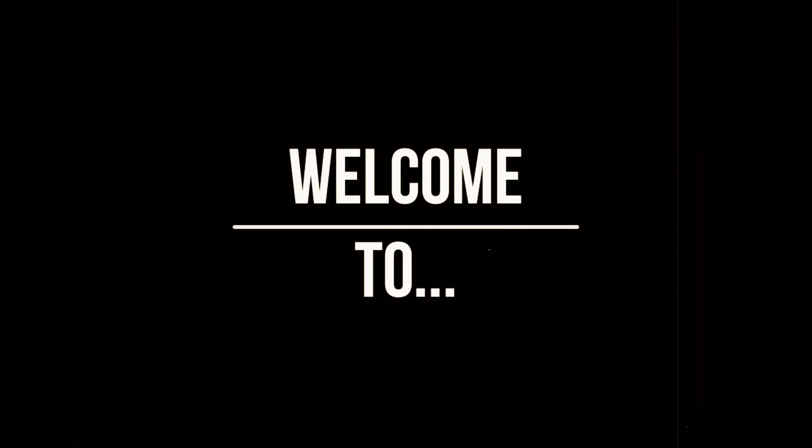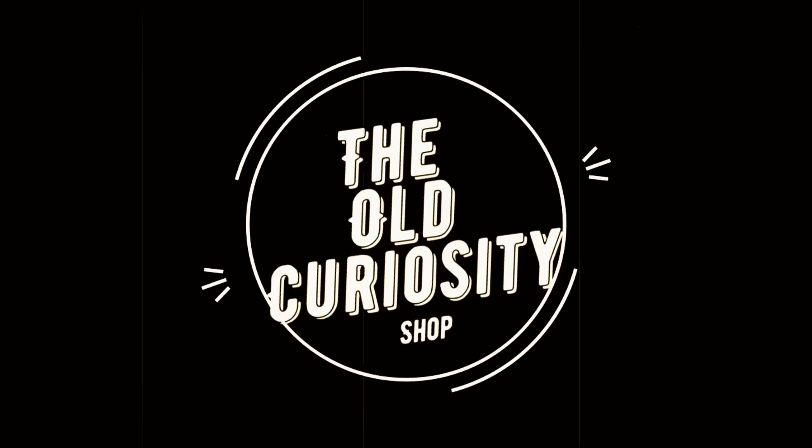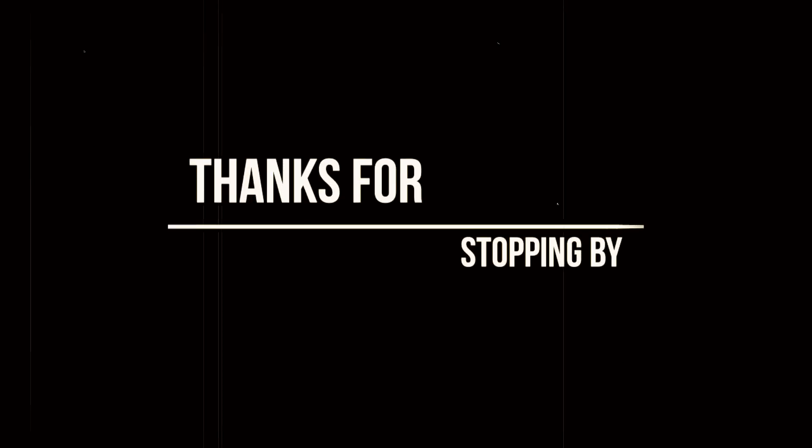I want to know who's responsible for this, because I'm coming after you. There's an old curiosity shop. Every once in a while I go by there, for the fond recollections that lie there, in that old curiosity shop.